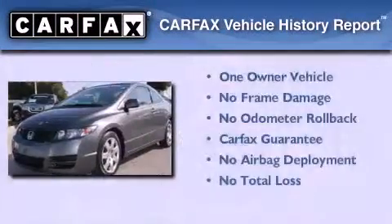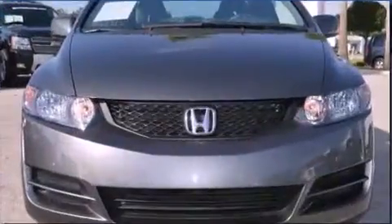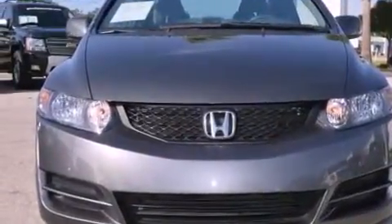This Honda has had only one owner and it qualifies for the Carfax buyback guarantee. This automobile won't last long at this price.